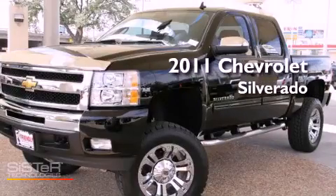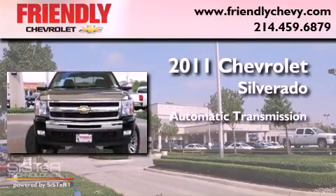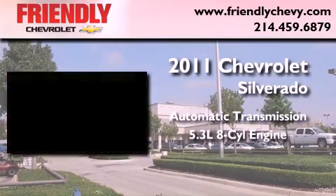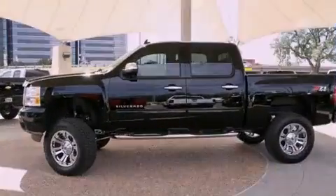This is a brand new 2011 Chevrolet Silverado. This vehicle has seating for six adults, a 5.3-liter V8, and the added safety and control of four-wheel drive.